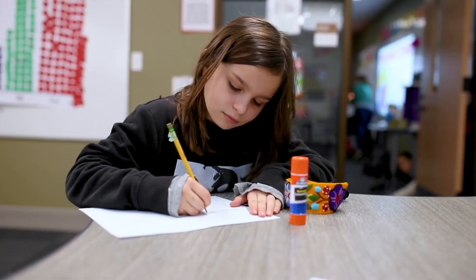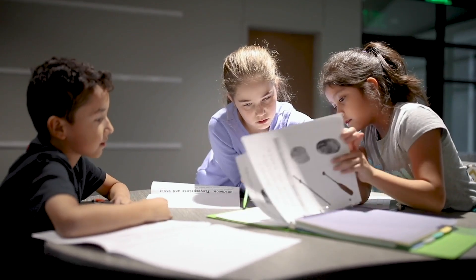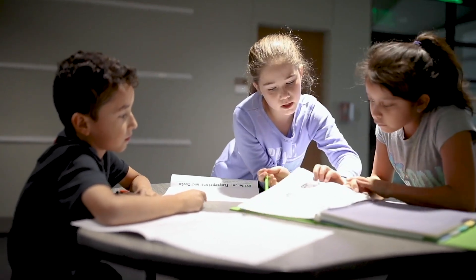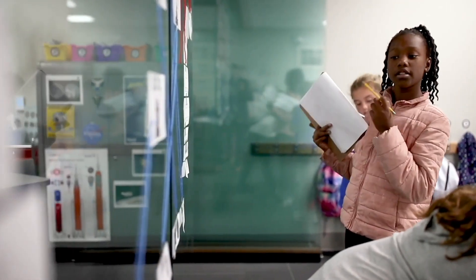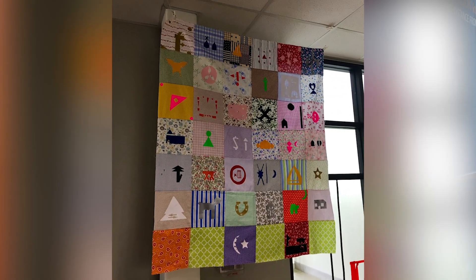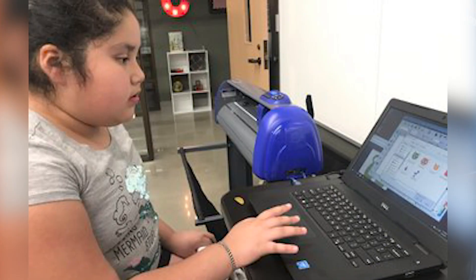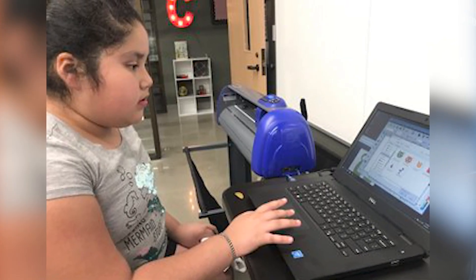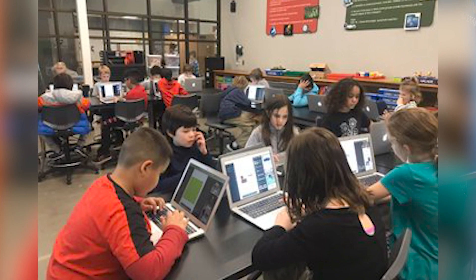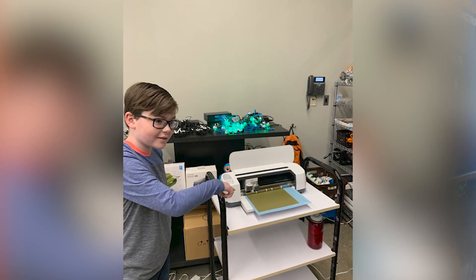Here at Cannon, STEM is integrated into all content areas using an inquiry-based approach in a real-world context. Teachers meet in PLC to design integrated lessons that begin with our state standards. For example, in fifth grade, students designed a freedom quilt using their knowledge of the Underground Railroad and geometric shapes. They worked in our Makerspace to design symbols in a CAD program that they then printed and pressed in individual quilt squares as a means to communicate a path to freedom.